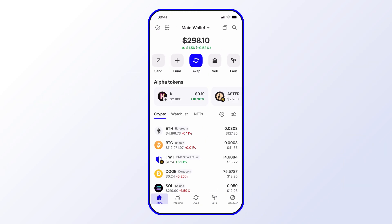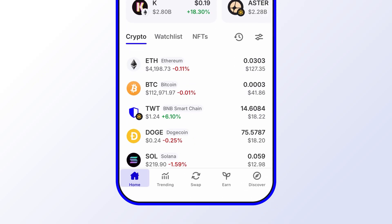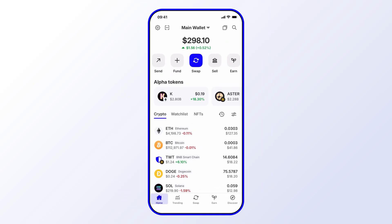Before we get started, go ahead and like and subscribe to the Trust Wallet YouTube channel so you'll never miss important updates, including special promotions, opportunities to earn, and exciting new features. In this video, we'll go through how to buy crypto using PayPal through Trust Wallet — it's super easy.